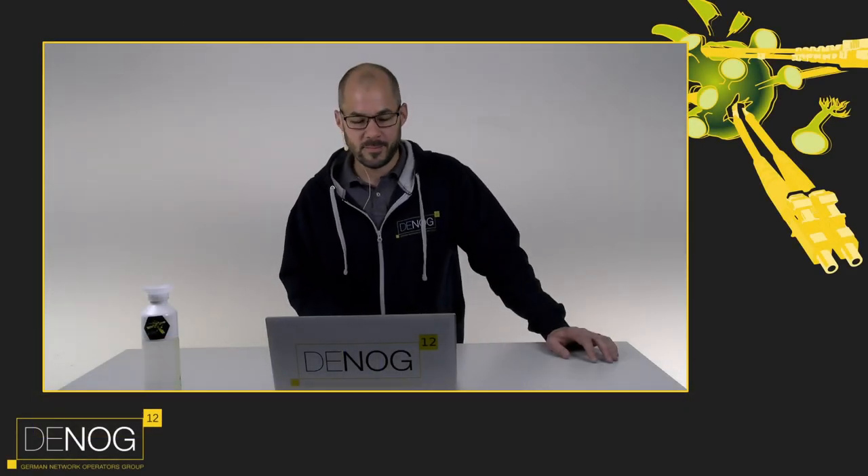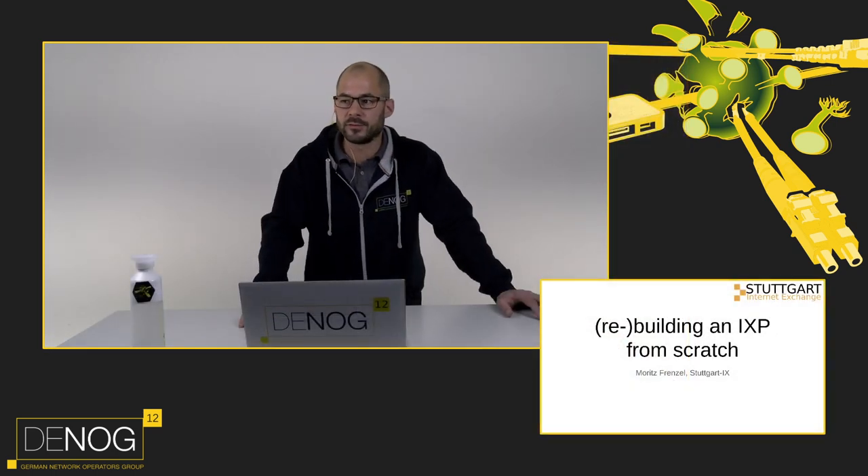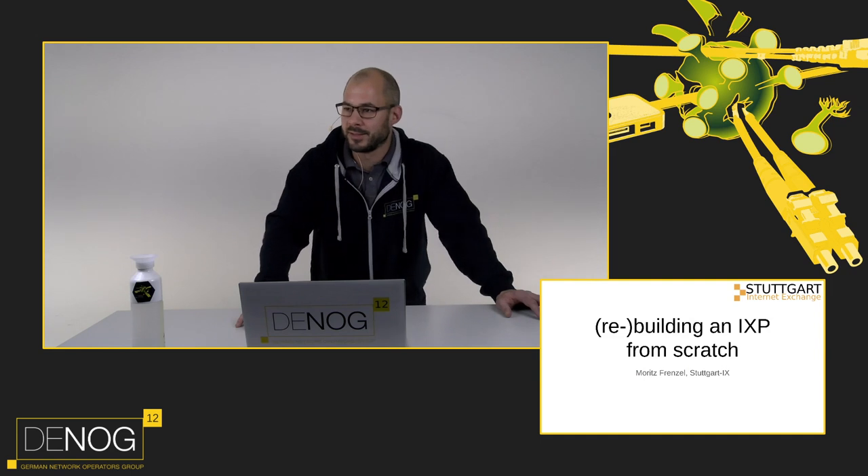Hi and welcome back to the main stage. In this community we talk a lot about peering. We often see presentations about mostly slightly bigger internet exchanges and technical slides about existing very large peering fabrics. But if you have ever wondered what it takes to rebuild an IXP from scratch, Marc - a senior network architect at Annexia and part of the operating team of Stuttgart Internet Exchange - is here to tell us. I'm happy to welcome Moritz.